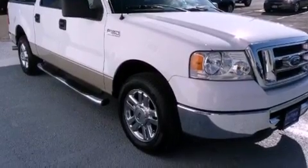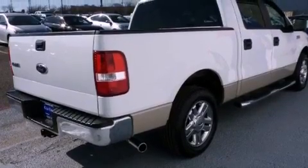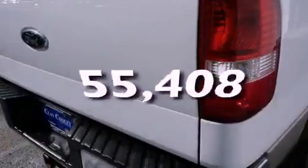Rear seat child-proof door locks, a rear split bench seat, a keyless entry system, and this vehicle has fewer than 56,000 miles on the odometer.